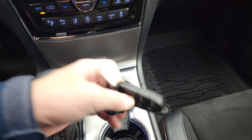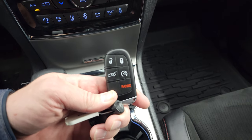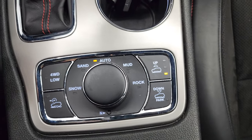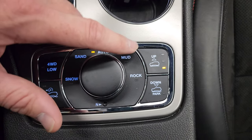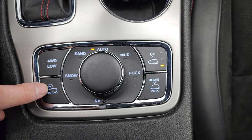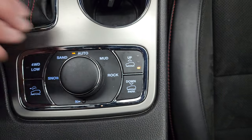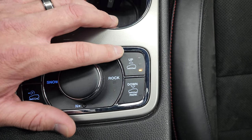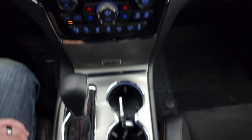You also have your keyless entry with remote start and power rear gate. Here is your Quadra-Trac II system as well as the Quadra-Lift. You get snow, sand, auto, mud, and rock terrain settings, as well as a neutral setting for flat towing, crawl control, four-wheel drive low, and then your four-corner air suspension. You can raise the vehicle for off-road mode one and two, or put it down low so it's easy to get in and out of.